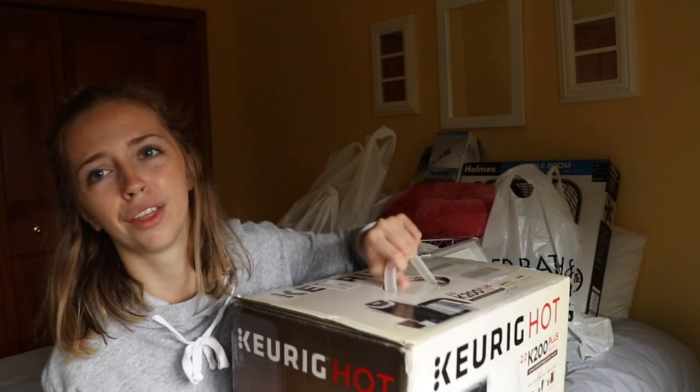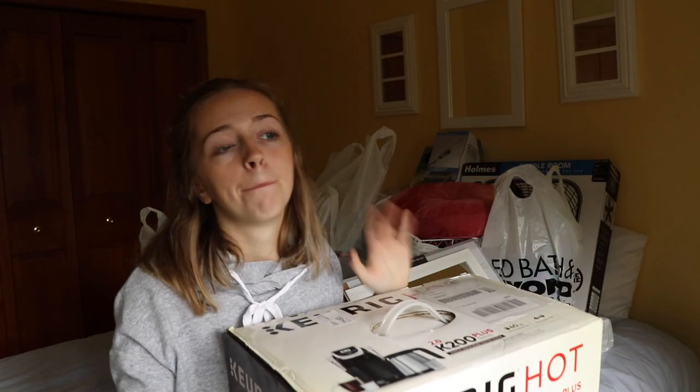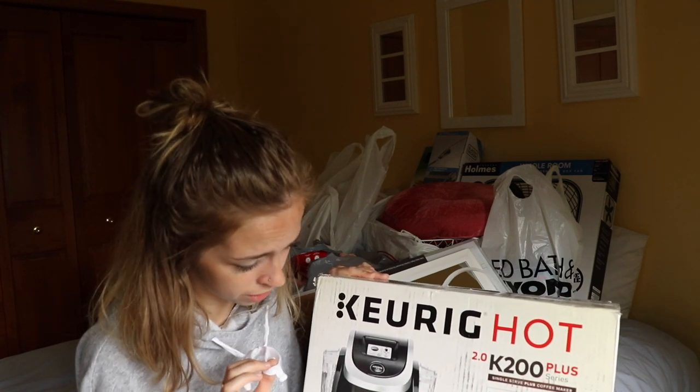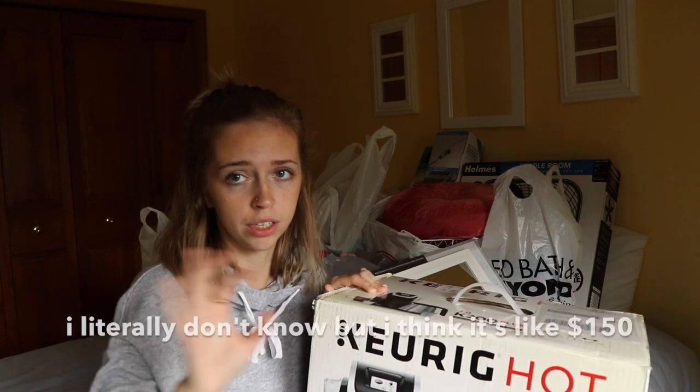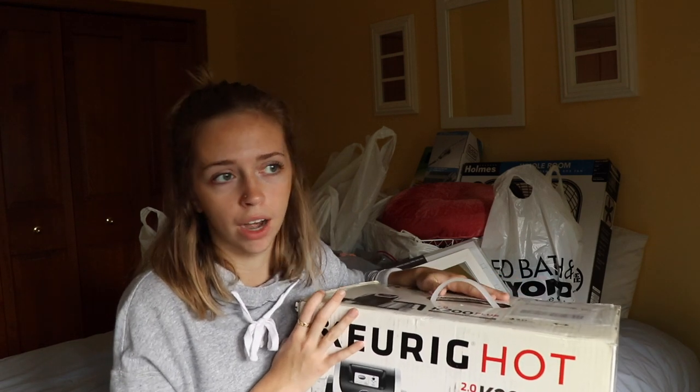If you know me, you know this is the most important part of the college experience. I have coffee right now. I bought a Keurig, and we got a hella good deal on it. I did not pay full price for this, and it is the good Keurig — the Keurig 2.0. I'll put the original price on screen. My mom had a coupon and it was already on sale. So make sure whenever you go college shopping, you're looking for deals and coupons. Don't just go to the store and buy something right away — you're going to need to save money. Don't pay $200 for a Keurig.